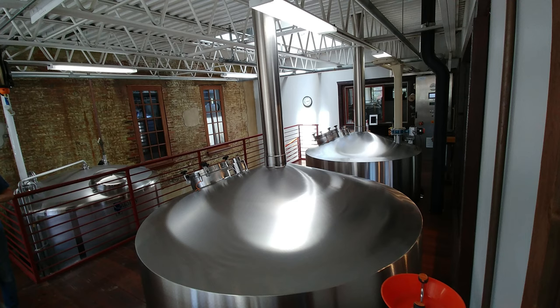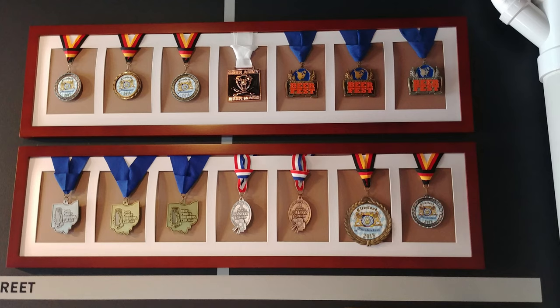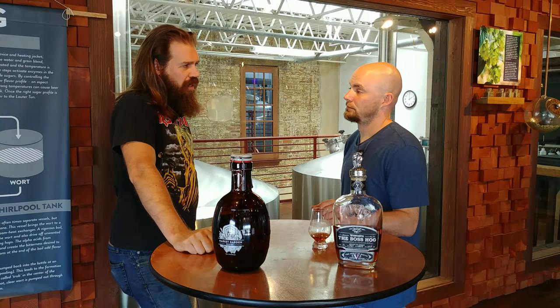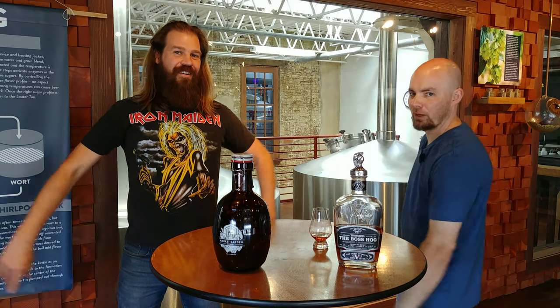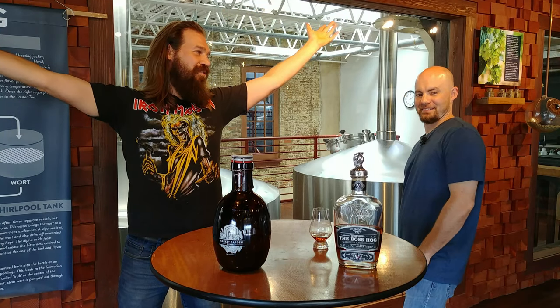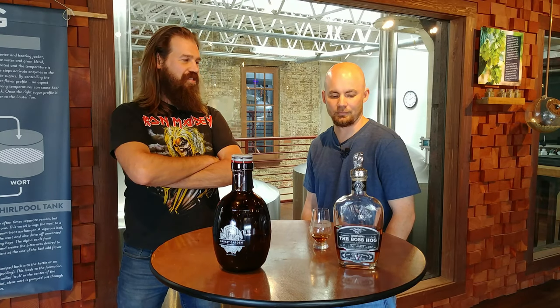Welcome to a Starter and a Chaser podcast on location at Market Garden Brewing Company, where we review one whiskey and one beer a week. I'm professional brewer John Passo. I am whiskey connoisseur Joe Clark. This is the fifth and final episode of our on-location series for Market Garden. What do we have for the Starter, Joe?